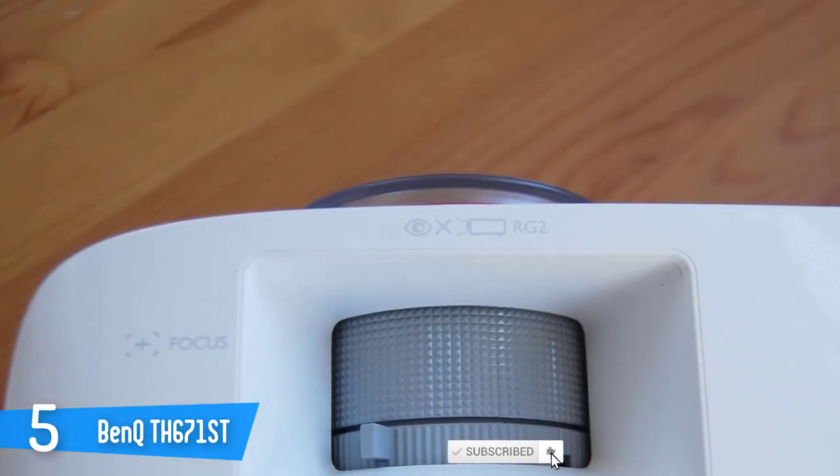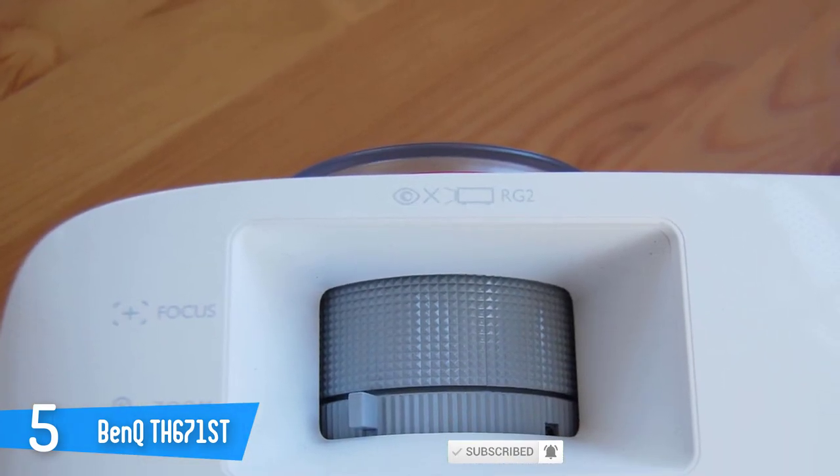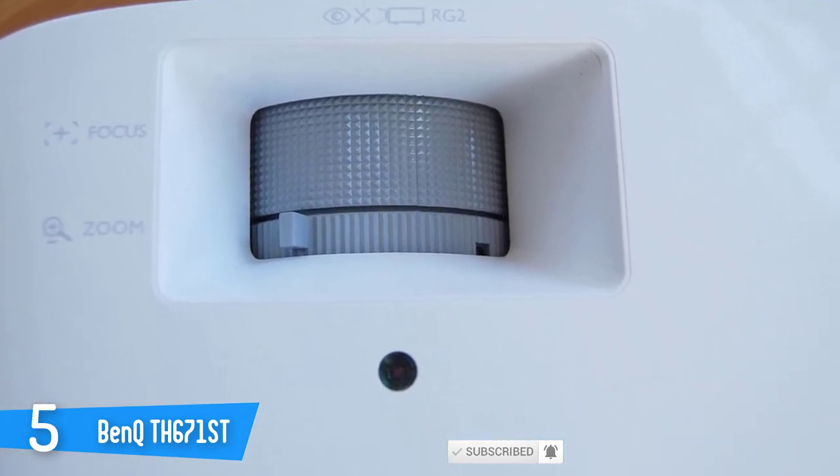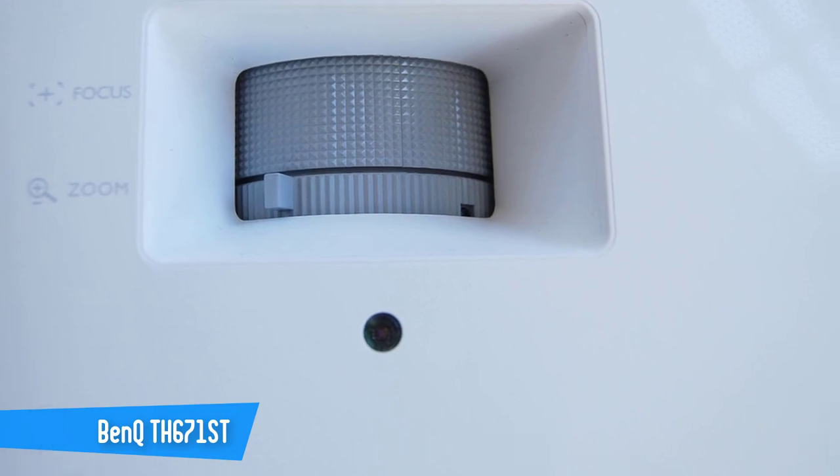It's not Ultra HD, and it doesn't do HDR or extended color, but the BenQ TH671ST delivers some of the best high-definition imagery I've seen from such a reasonably priced display.